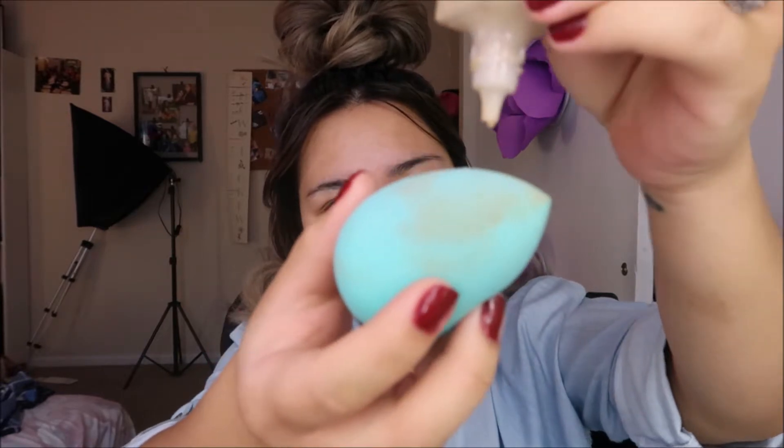I'm just going to apply my foundation with my Beauty Blender. I'm using the Cover FX Power Play Foundation in the shade G Plus 40. This is actually really good — I've been enjoying it. It's a very thick consistency.